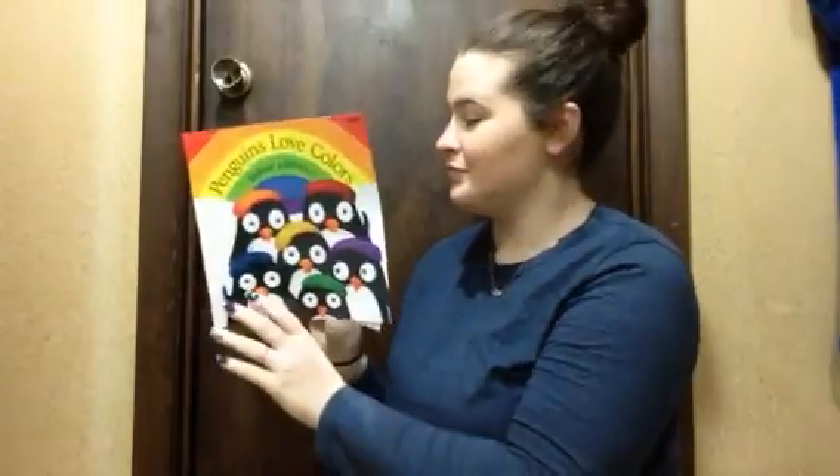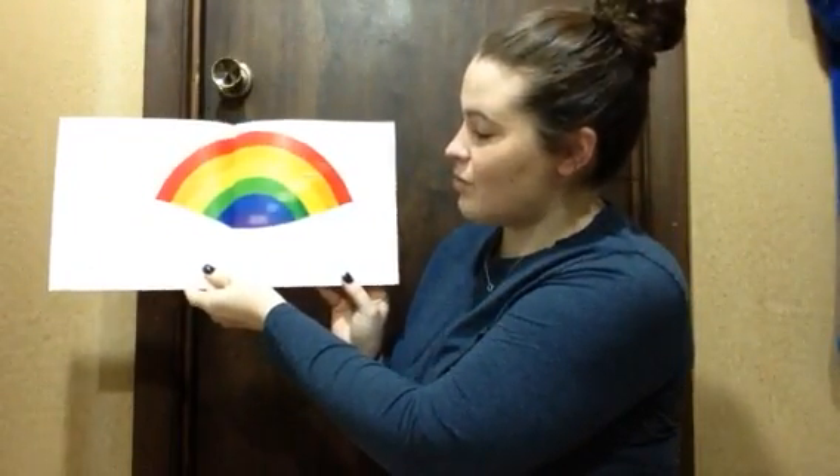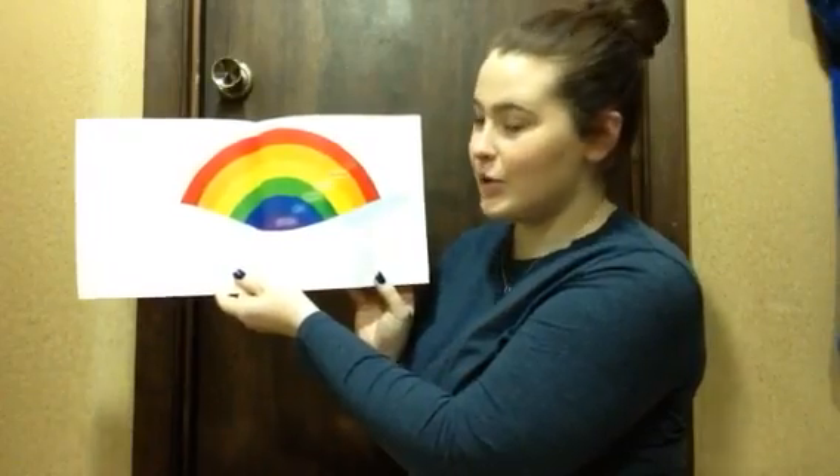Hi everyone, it's Miss Katie again. I'm going to read Penguins Love Colors. And here we've got the rainbow. We've got red, orange, yellow, green, blue, and purple.